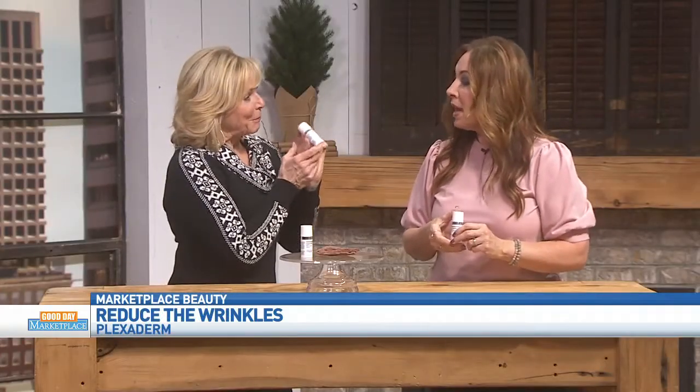Plexaderm is simply a serum that you put on your skin. Anywhere you have issues, like those under-eye bags — and it's not just an aging thing, it could be allergies or a long night — you just put the serum on your skin, let it rest for 10 minutes, and your skin looks fresh and you're good for the day. What is in this little magical bottle?